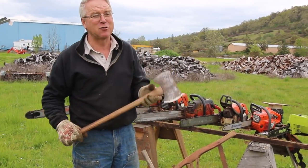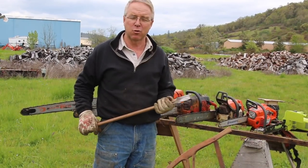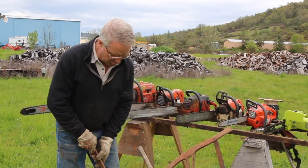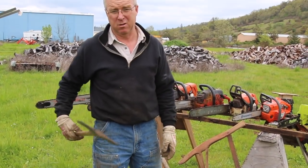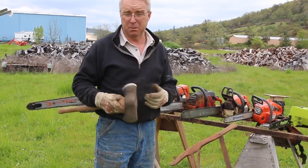My dad used to joke that he would only feel comfortable letting me use a short-handled axe when I was a boy if I was standing at a cut-off 50-gallon drum — because shins, toes, boot tops, and kneecaps have been severed. You can put a cut that will leave a disability.